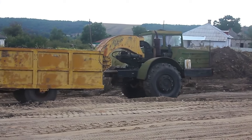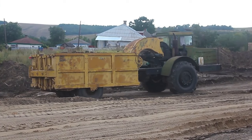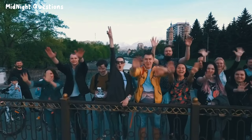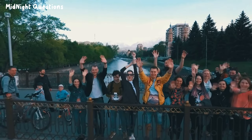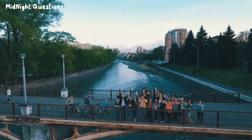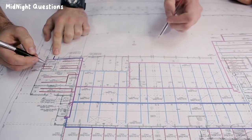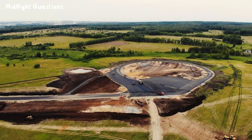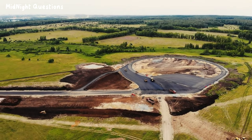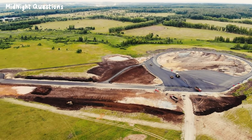Building a bridge over water is a complex process that requires careful planning, expert engineering, and precise construction techniques. The first step is to conduct a thorough survey of the site to determine the best location and type of bridge to build. Once the location is selected, engineers begin the design process, considering factors such as the type of traffic that will use the bridge, the environmental conditions of the site, and the materials available for construction.